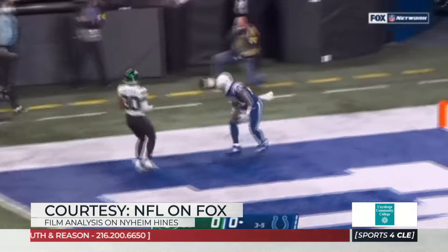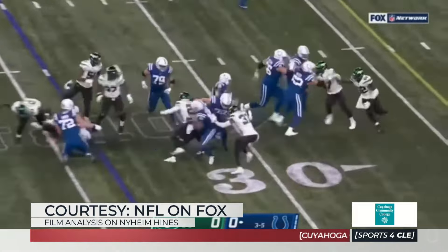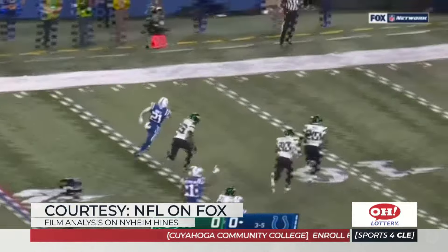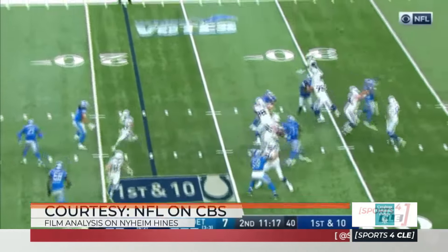He only has 306 carries, so this is a typical third-down back. I really think he gives the Browns a lot. This is my first breakdown on Hines and I was really impressed. He does a really nice job. You mention his ability to come out of the backfield as a receiver — 240 receptions, almost 1,800 yards, and eight touchdowns.